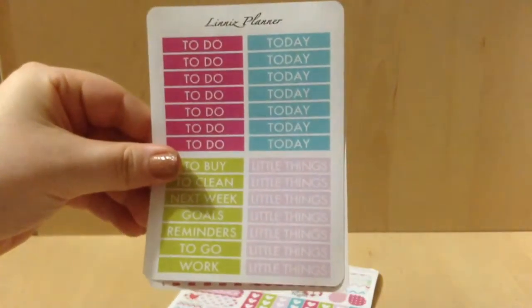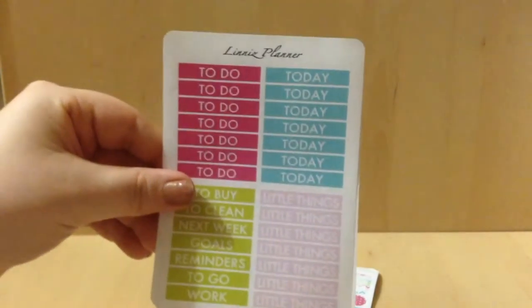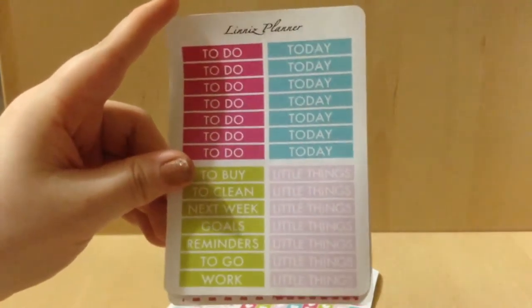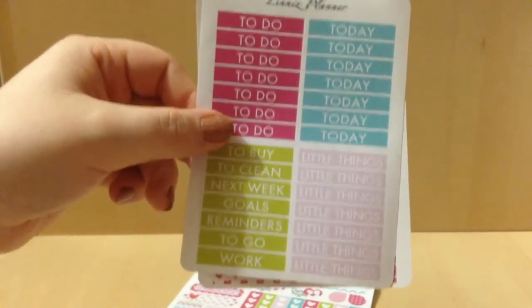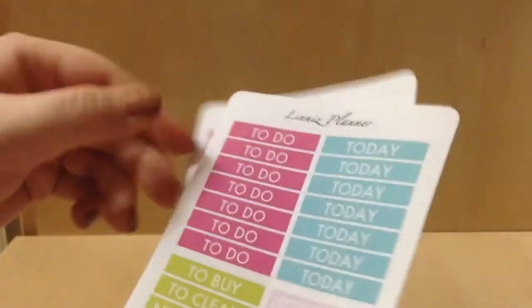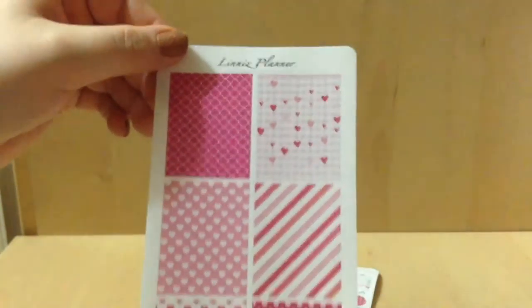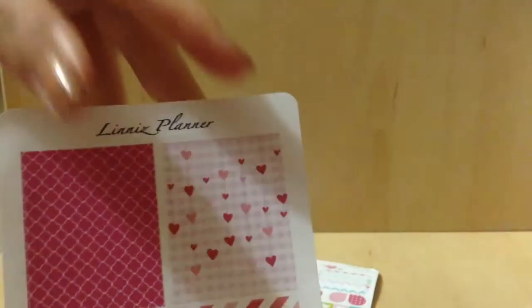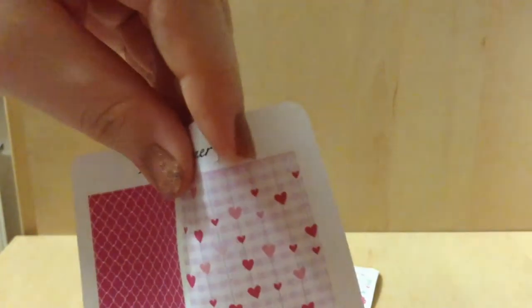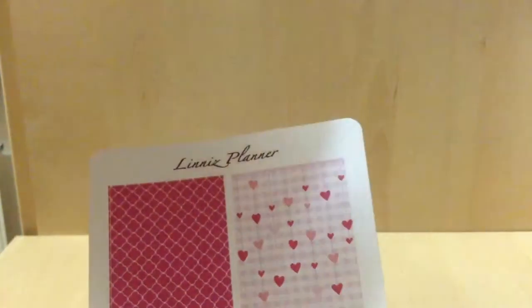Then I got this sheet which is her Valentine header sheet, which says: To Do, Today, Little Things, To Buy, To Clean, Next Week, Goals, Reminders, To Go. Then we have the Valentine full boxes and washi — you get four full size. And what I love about all her sheets is that her logo actually peels off, which is awesome.